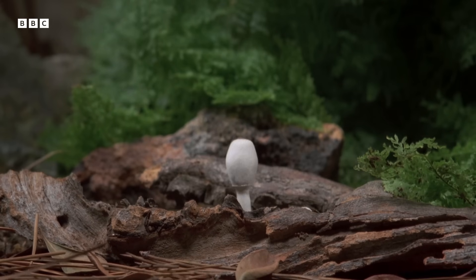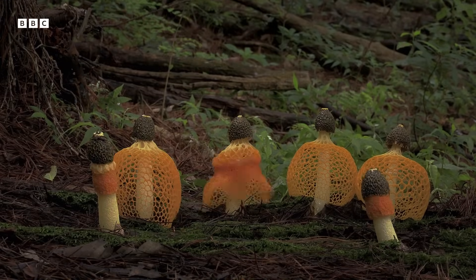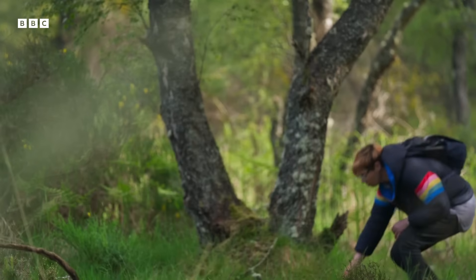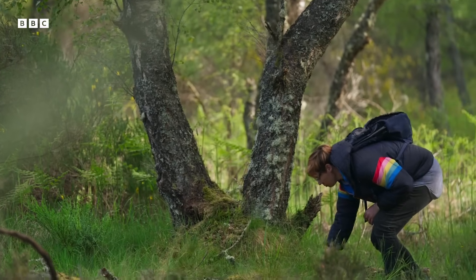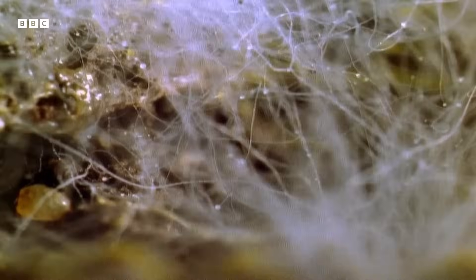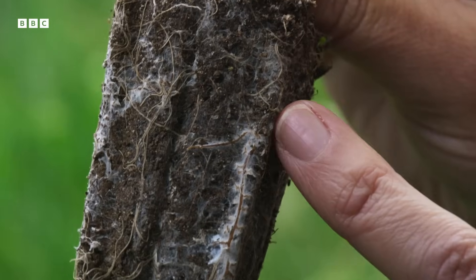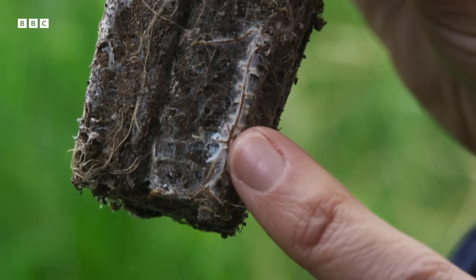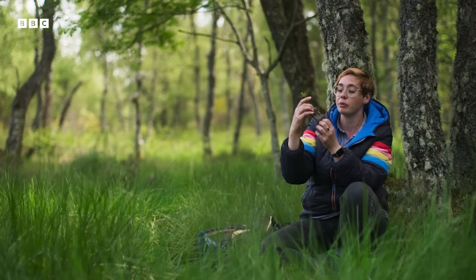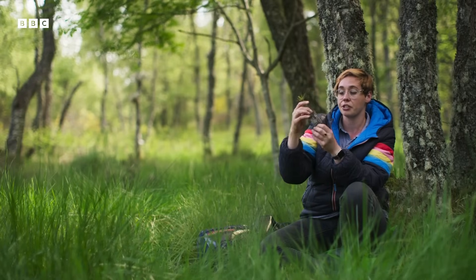It's often easy to spot mushrooms, which are the reproductive part of some types of fungi. But most fungi live underground, where we can't see them. This plant has grown with a fungal partner, and you can see the plant roots being intermingled with fungal filaments. These wrap themselves around the plant roots and form these intimate associations.